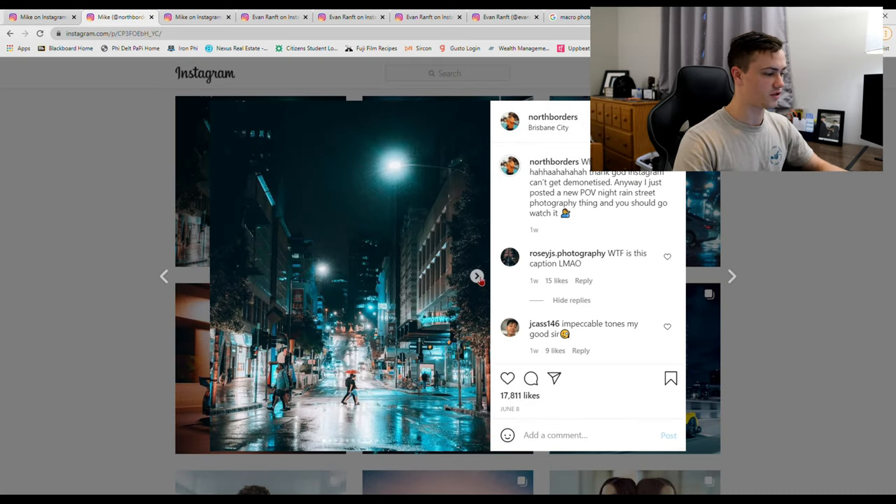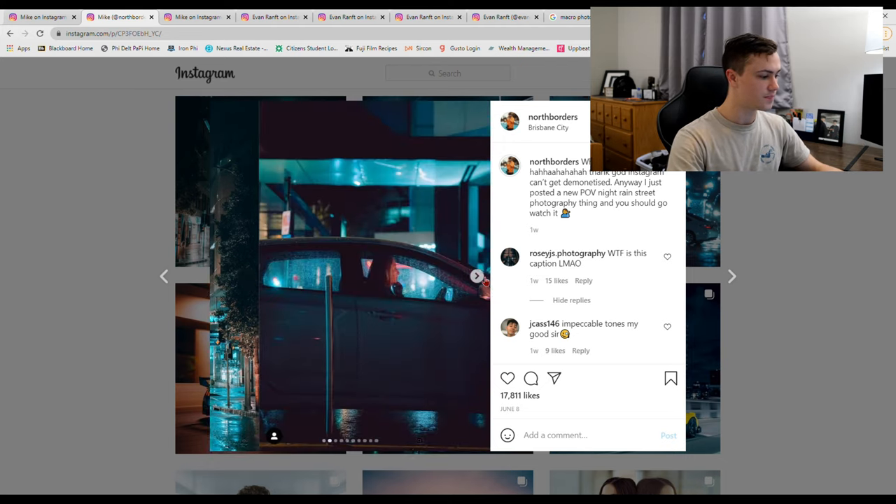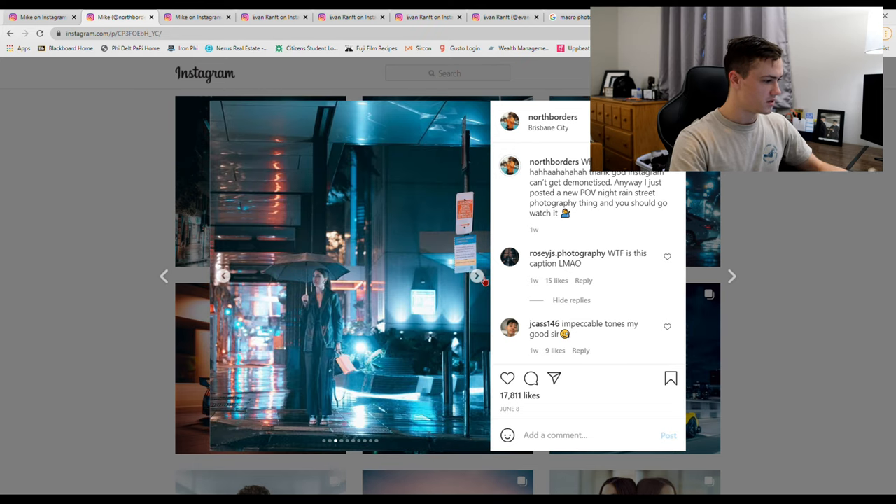This is what you would consider street photography. What street photography really should be is you're going out and capturing the essence of the city, and you can't capture what the city is without the people who live there. As you can see here, it's a nice rainy night. He has a Sony A7R Mark 4 — insane resolution, amazing night performance, hardly any noise at high ISOs, and incredible weather sealing capabilities.